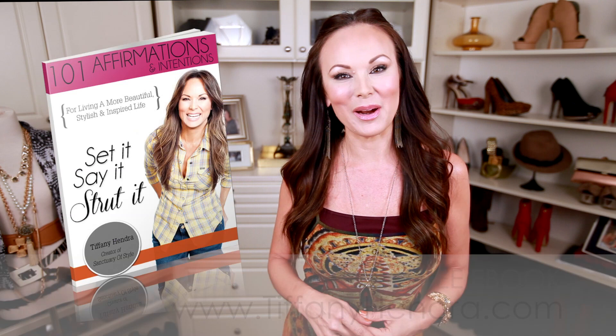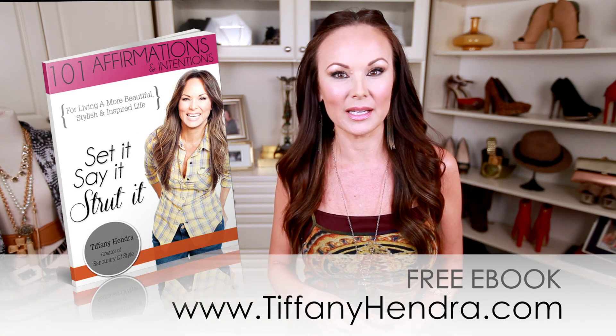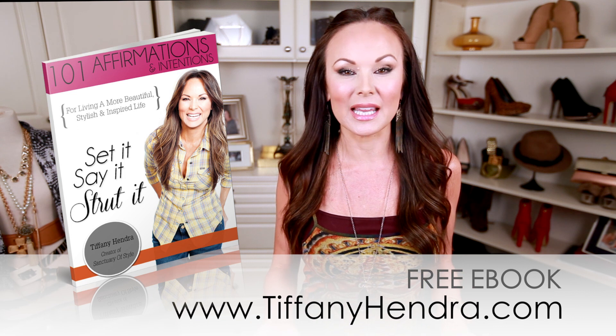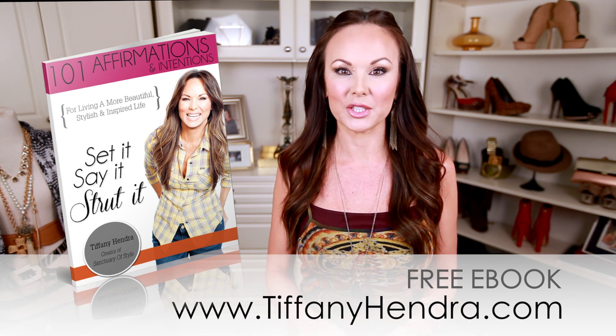If you need some extra help in that area, I've got a free ebook that I'm really proud of. Hop over to tiffanyhendra.com — my new website — join the mailing list and get a free ebook of 101 affirmations and intentions. I've compiled 101 of the best from the Sunday affirmations that got really popular a few years ago. It's a way to help you get that mental makeover happening so you can walk out the door every single day feeling your best.